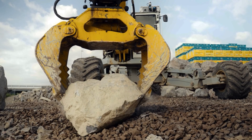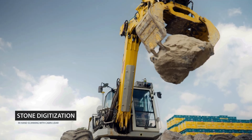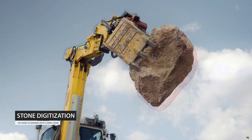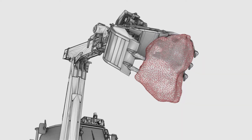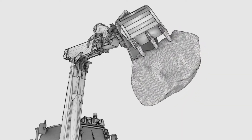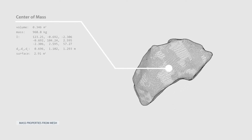Planned grasps are autonomously executed, and a full, detailed 3D model of each stone is obtained by in-hand scanning. Using the cabin-mounted lidar, we accumulate points on the stone's surface, relying on the known kinematic state of the excavator to filter out self-occluded points on the excavator's gripper. These accumulated points are then meshed using Poisson reconstruction, and the resultant mesh is used to compute the stone's volume and mass properties, to provide an intrinsic reference frame for future stone manipulation.